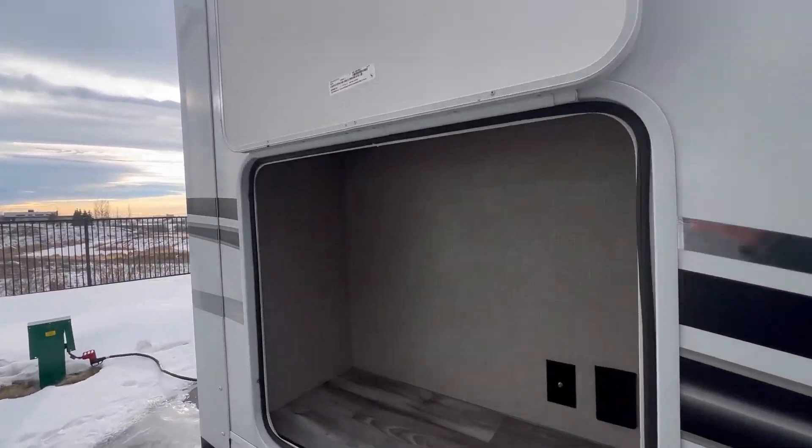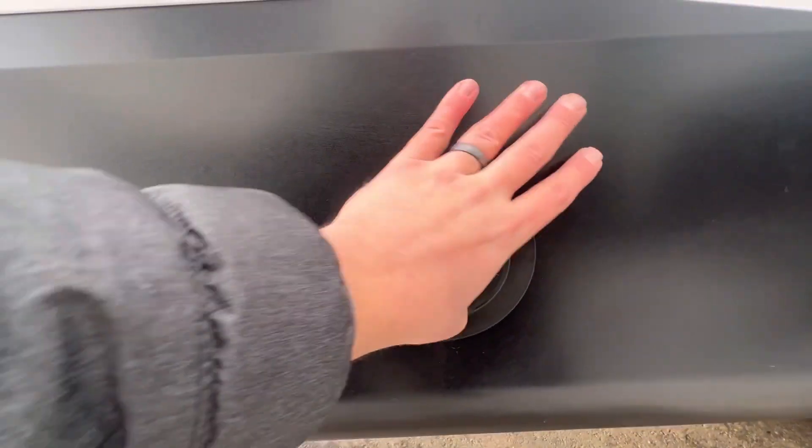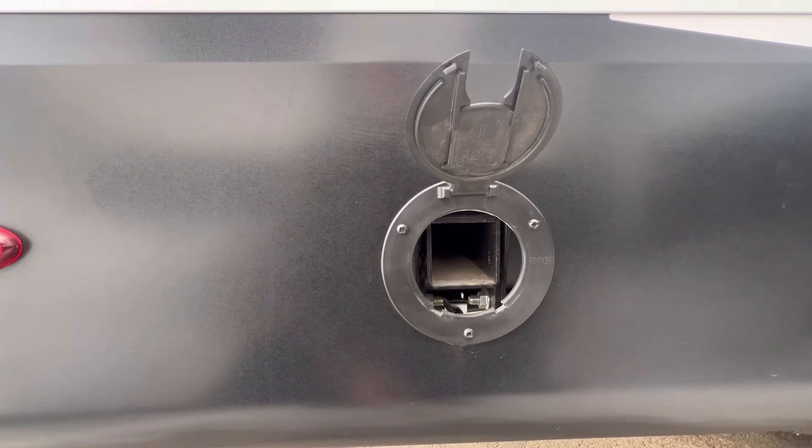Here at the back, this could be a place for an outside kitchen, but if you don't need one it's a great place for storage and it goes all the way up. You could plug in a fridge here if you wanted to. Jayco's all come with this patented Jayport where you can connect a mounting bracket for a griddle or a barbecue.